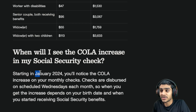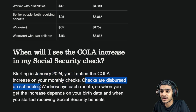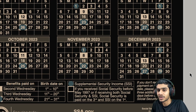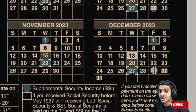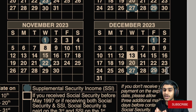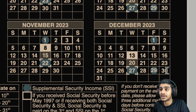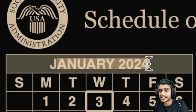Starting in January 2024, you'll notice the COLA increases on your monthly checks, distributed on scheduled Wednesdays. Now that December is over, many received a double payment. On December 29th, SSI recipients got their second SSI payment — and that was actually the January 2024 SSI payment. It's not an extra payment or bonus check; that's simply how the schedule works.